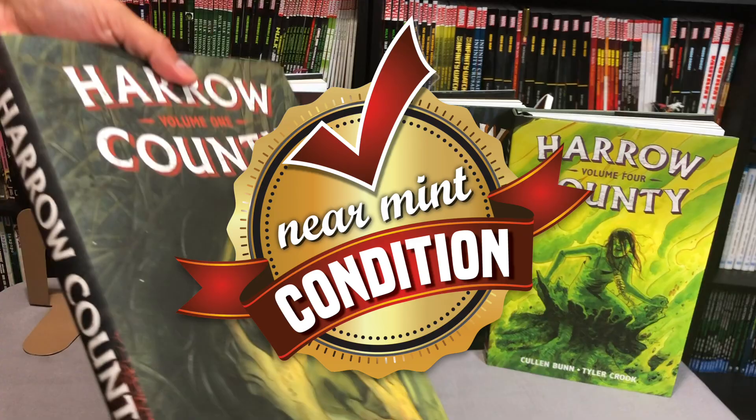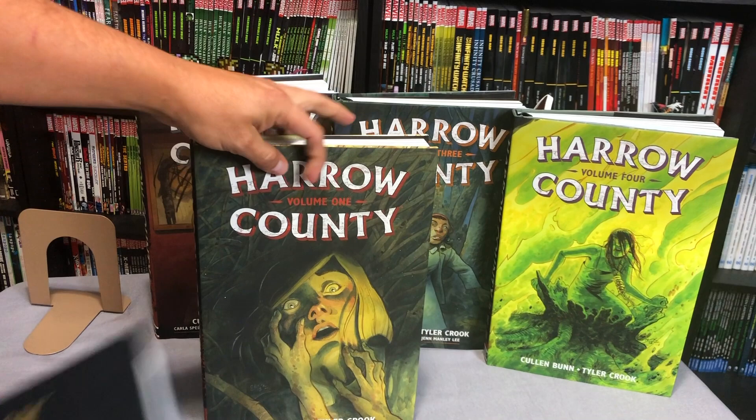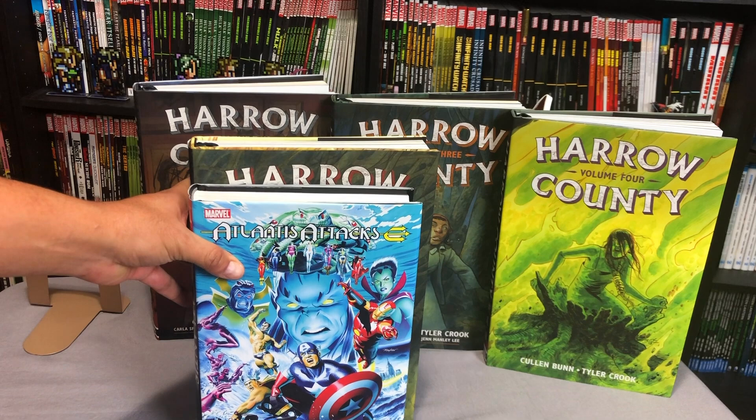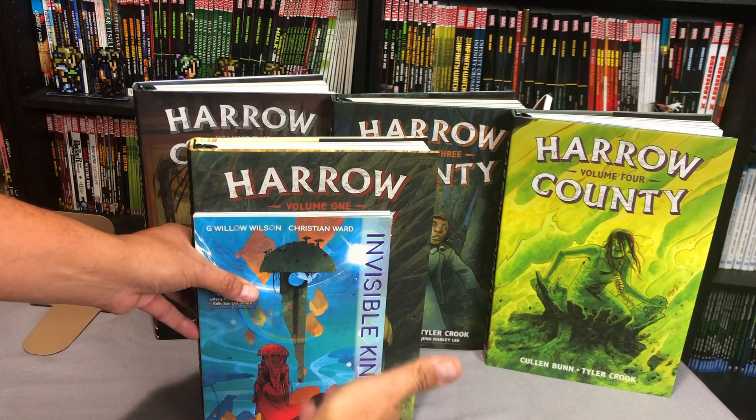Let's take a look at each one of these really quick. They all have their own dust jacket and let's do a little size comparison first. Here's Harrow County Volume 1 compared to the size of the Hellboy Library Edition — you can tell it's taller but Hellboy is longer. Here it is compared to the size of a Marvel Omnibus, which is identical to the size of a DC Omnibus, and then to the size of a standard size trade paperback. So you can tell how much bigger the dimensions are on these books — they are oversized.